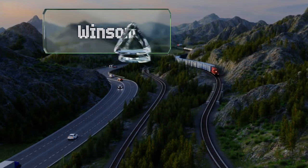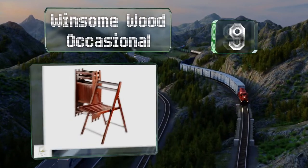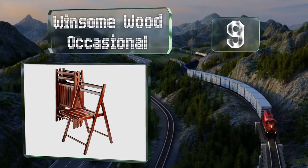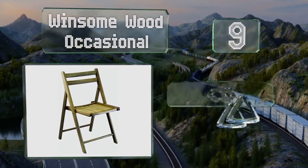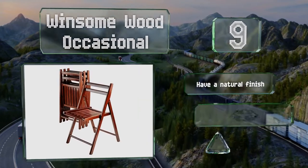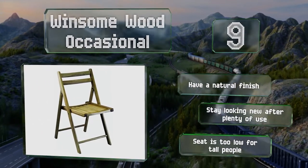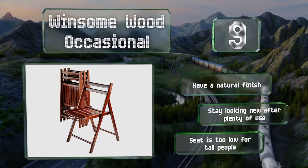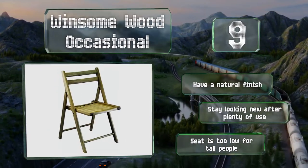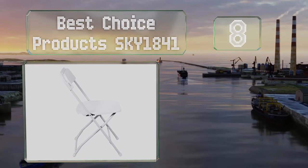At number nine, the Winsome Wood occasionally has a casual look and makes a nice addition to a patio or garden party. They fold up compactly and take up very little space when stored, though they do require cushions to be comfortable for extended periods. These have a natural finish and stay looking new even after plenty of use, but the seat is too low for tall people.